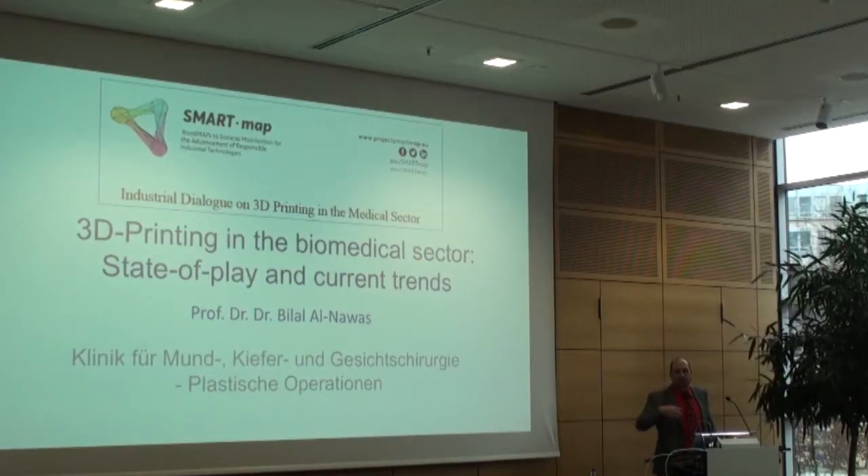3D printing for a surgeon means often that you use the 3D data you have and you print models, you learn something about the surgery, you also print surgical stents which you take into the surgery which makes surgery more precise.